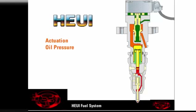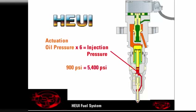Fuel injection pressure is about six times greater than actuation oil pressure. A low actuation pressure generates a low fuel injection pressure. Low injection pressures are good for low speed conditions such as idle and startup. For example, at idle, 900 psi of actuation pressure produces about 5,400 psi of fuel injection pressure. A high actuation oil pressure will result in high fuel pressure, giving better throttle response and reducing exhaust emissions.